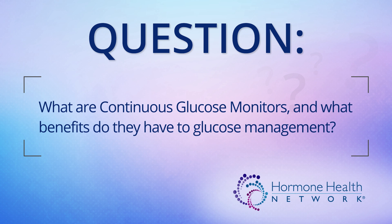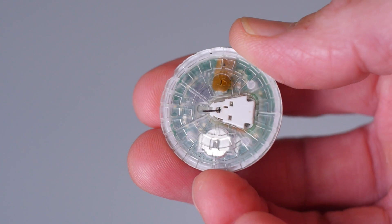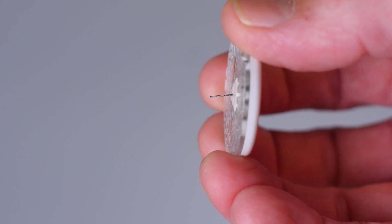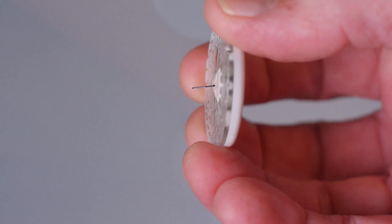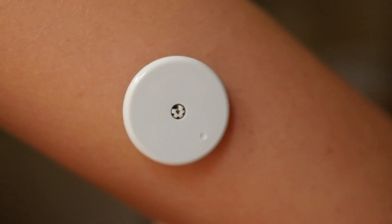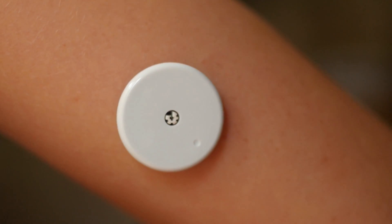What are continuous glucose monitors and what benefits do they have to glucose management? Continuous glucose monitors, or CGMs, work by using a tiny wire about as thick as a human hair, which is inserted just below the skin. Attached to that wire is a sensor, and that sensor sits on top of the skin. This sensor tracks your blood glucose frequently and automatically, even while you are sleeping or exercising.